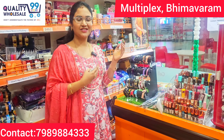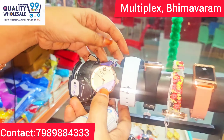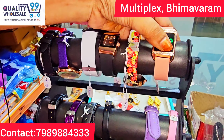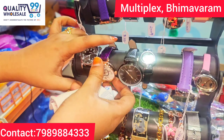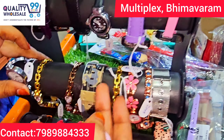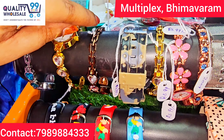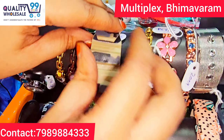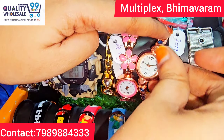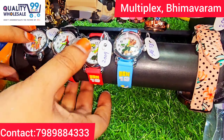There are many collections of watches in the shop. Let's take a look at the touch screen watches. These watches are just 99 rupees each.